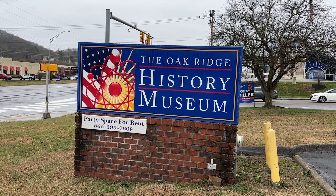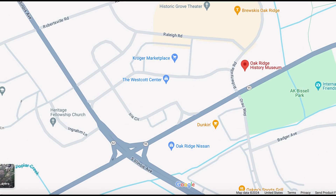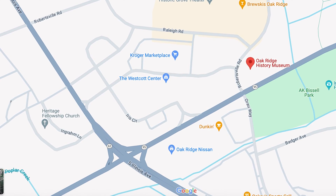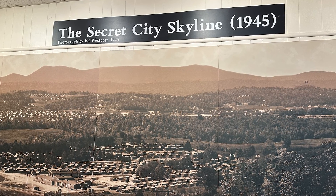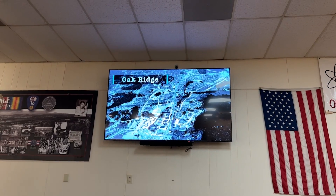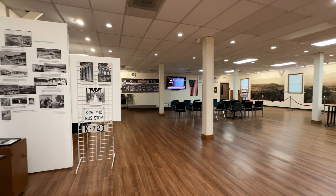Lastly, I stop in at the Oak Ridge History Museum. These are all very centrally located — this one is less than one mile from the Science Museum at 102 Robertsville Road. This museum is an incredible gem. It's located in what was the old community center for Oak Ridge back in the 1940s. It's $10 to visit and it is worth every penny. The local volunteers will orient you to the museum, play a video, and give you an introduction. It starts in this room, which was once the dance hall, and has several displays inside.